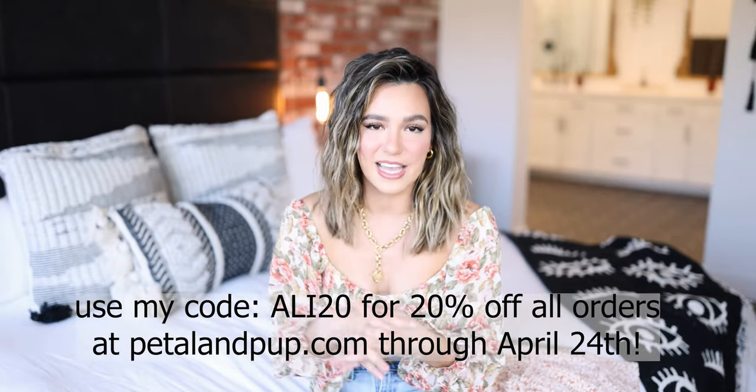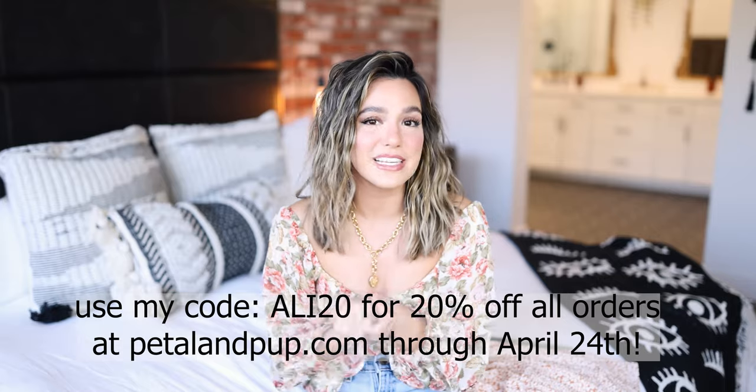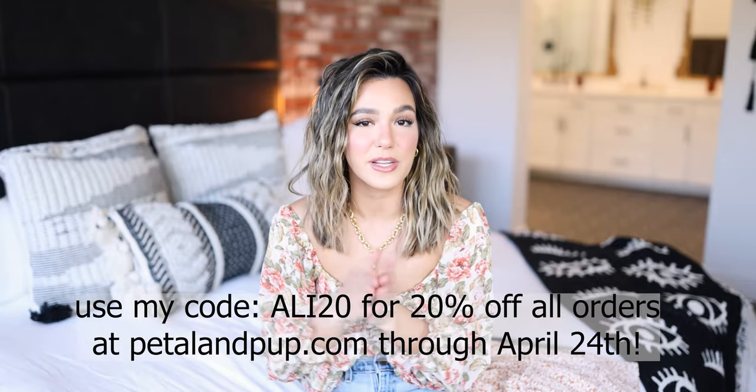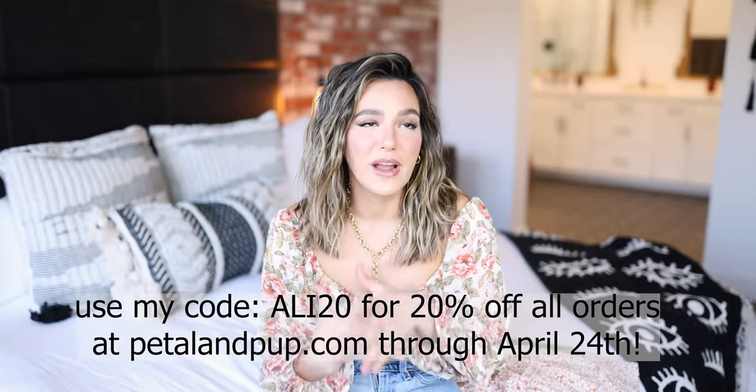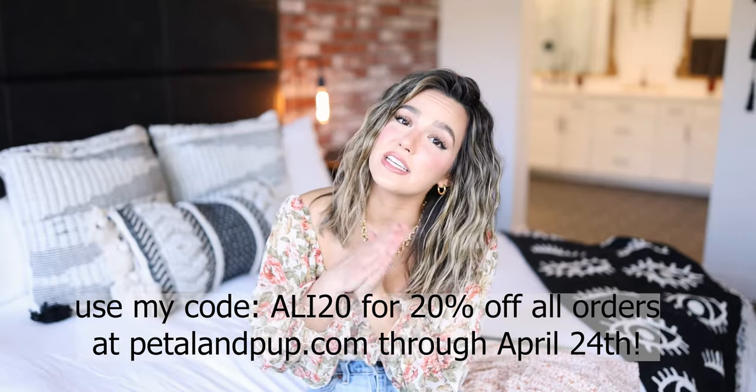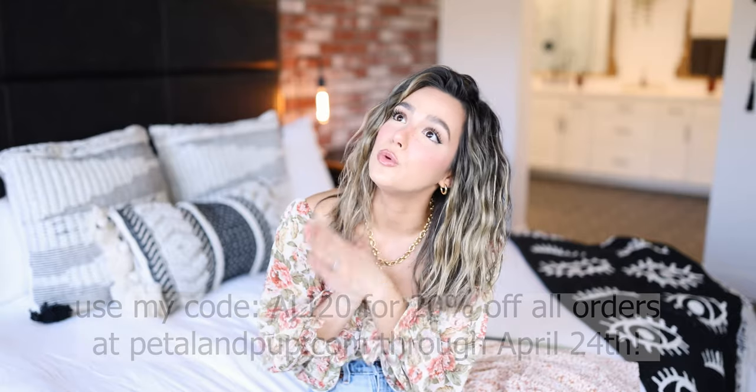Because they are so awesome, they created a discount code for you guys — use the code ALI20 for 20% off all orders through April 24th. There are new arrivals landing weekly and everything is so cute. I also think it's really cool that Petal and Pup is a female-founded brand, so definitely give them a little bit of support especially during the spring season.